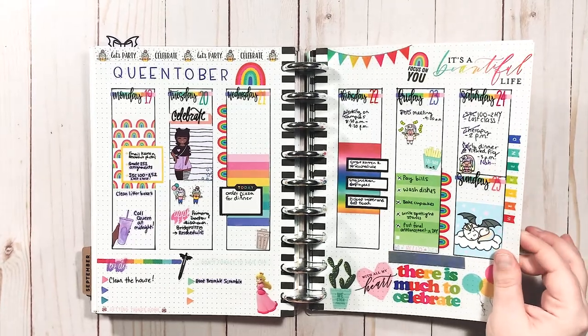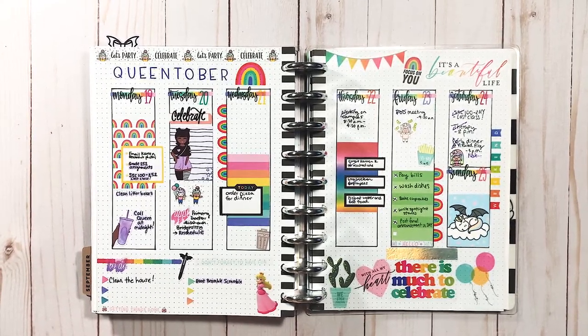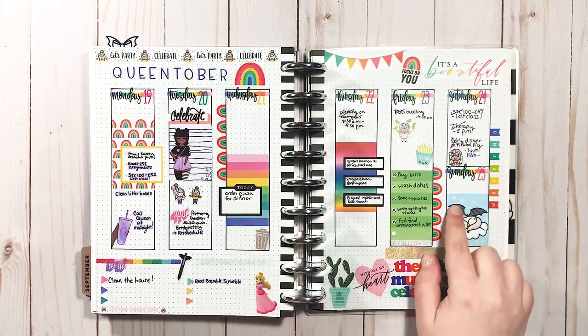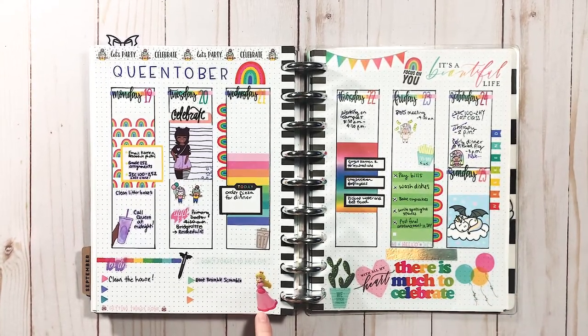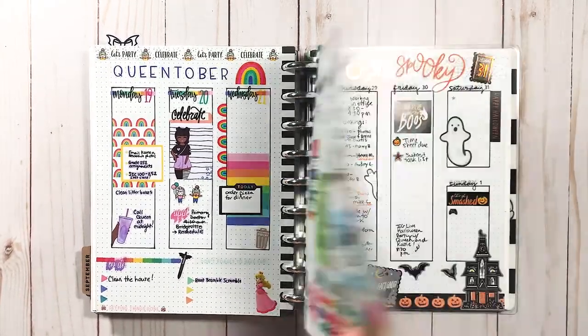This is my Queen-tober spread — this was for Queen's birthday. If you're not following Queen's Fancy Plans on Instagram and YouTube, you need to subscribe to her because she creates awesome content. She's all about rainbows, so I wanted to do a spread dedicated to her birthday — obviously very rainbow. I did a cute little unicorn with bat wings because it had a rainbow tail, and a little Princess Peach sticker because she likes Peach. I love looking back at this.